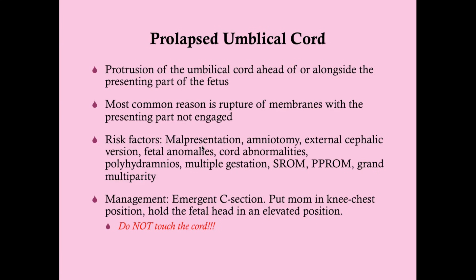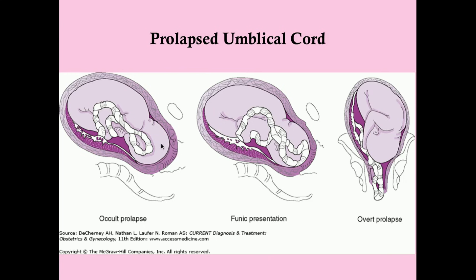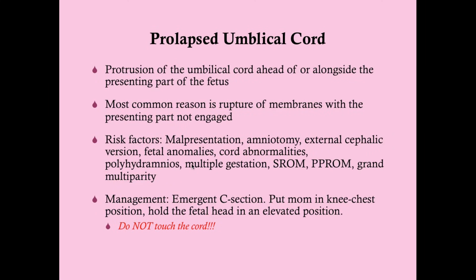Risk factors for prolapsed umbilical cord include malpresentation, because there's more room for the cord to sneak out during rupture of membranes. Also: amniotomy when the presenting part is not engaged, external cephalic version (which may cause an occult prolapse), fetal anomalies, cord abnormalities, polyhydramnios (more fluid means more potential space), multiple gestation, spontaneous rupture of membranes, PPROM, and grand multiparity.